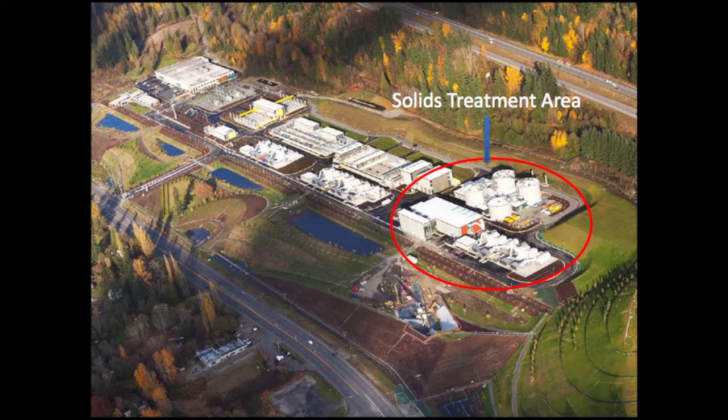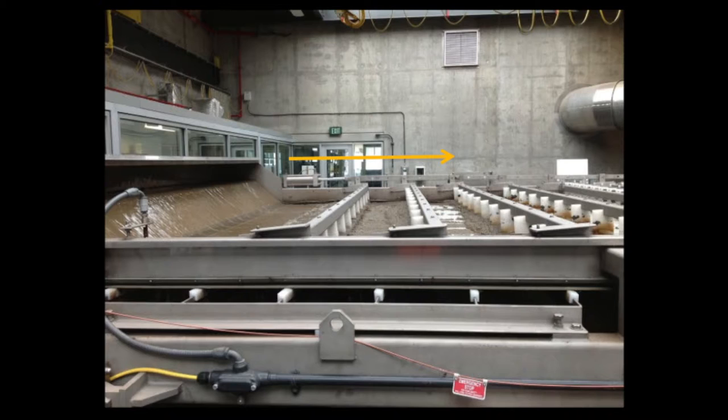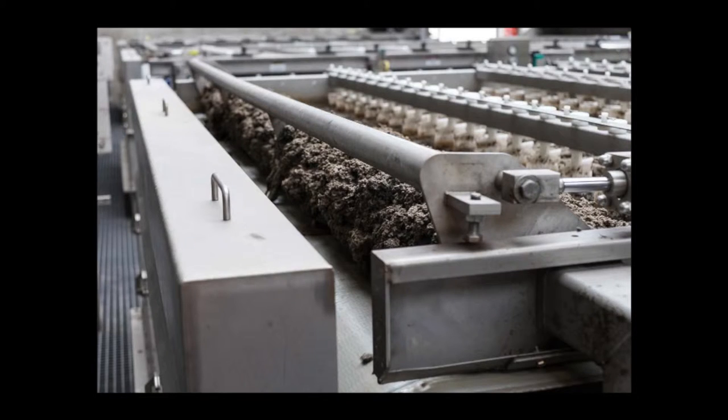As we remove the solids from the water, all of it gets sent to a specific part of the treatment plant and goes through its own process. The two main goals are: remove most of the water, and treat the solids with heat and microorganisms. One way we remove water is by using a gravity belt thickener — a machine where we disperse the watery solids on top of a mesh conveyor belt. The water drops through the holes, and we add a thickening agent so tiny particles stick together, so that by the time it reaches the end of the belt, it looks much thicker.